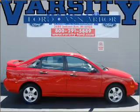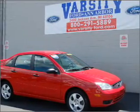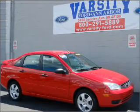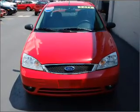Take a look at this 2007 Ford Focus SES that we have at Varsity Ford. This four-door sedan comes equipped with the following electronic features: CD player, AM/FM stereo.